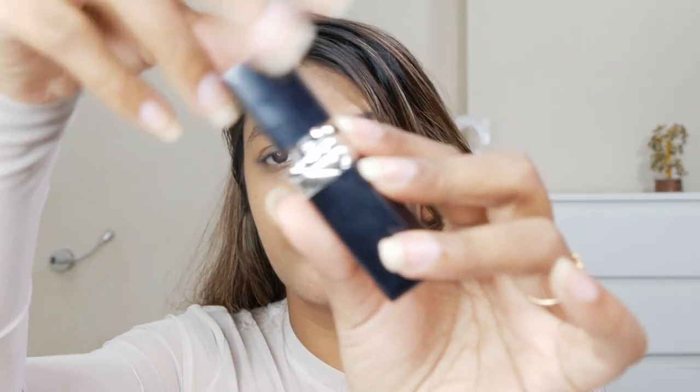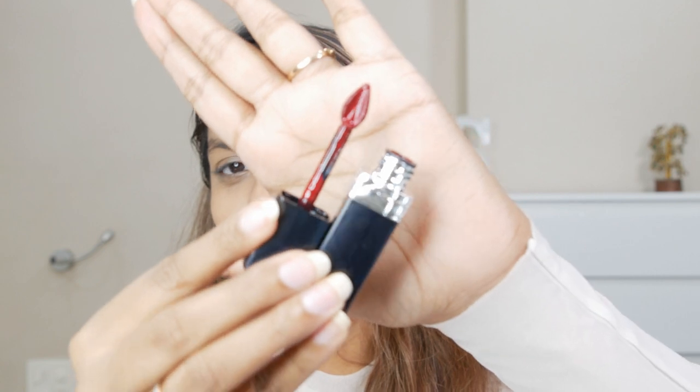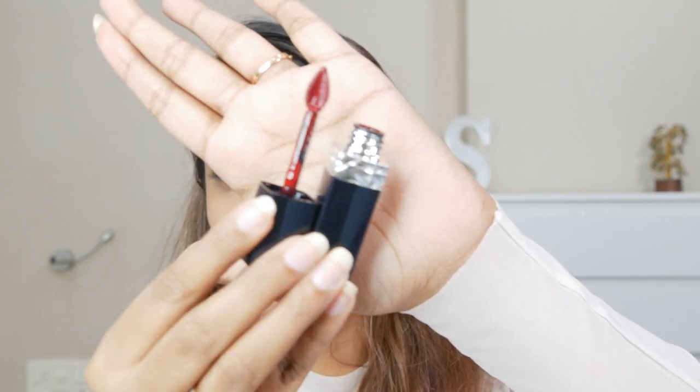Now onto the Dior liquid lipstick — shade number 875 called Enigmatic. Just look at that color: a perfect deep, dark, vampy red. I cannot wait to try it on. The applicator is very precise with a fine tip, so you can line your lips and fill in the shade without any spilling. The texture is incredibly lightweight, glossy, and slightly sticky when you press your lips together — exactly as claimed.